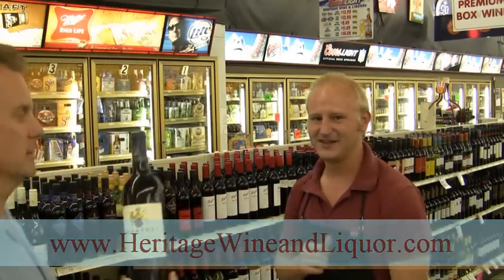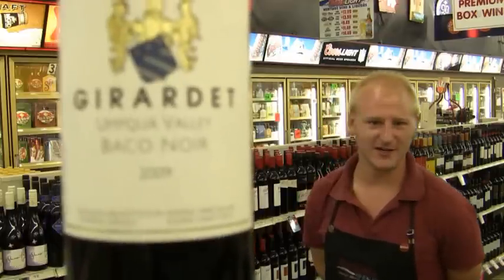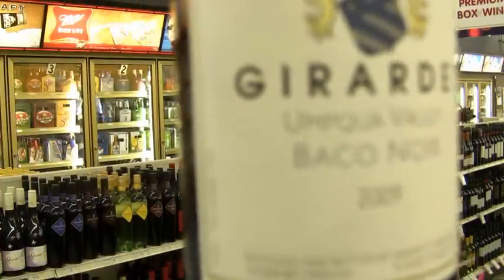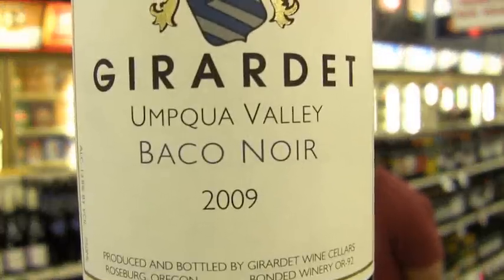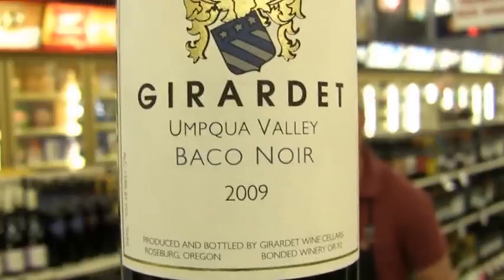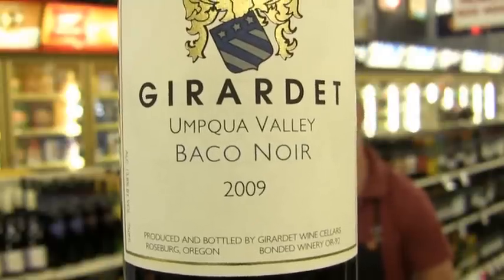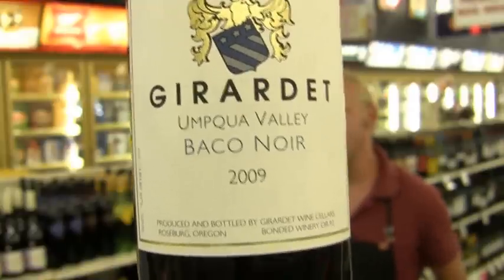And sometimes they find things like this bottle — Justin found this and it's pretty unique actually. This is new to me too. This is an Oregon wine. You'll notice it's labeled as a Baco Noir, which is a grape varietal and has no relation to Pinot Noir whatsoever. It's actually a hybrid grape of a French grape called Folie Blanche and some unknown Vitis vinifera, so no one really knows what the other grape is.